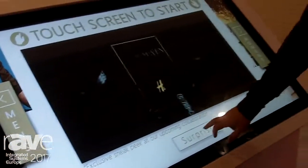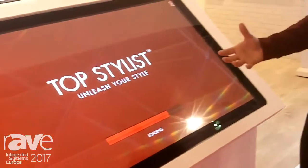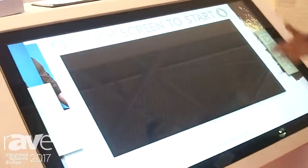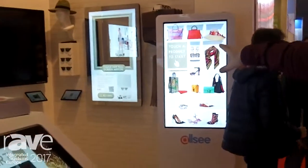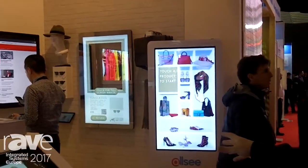You can also integrate third-party apps. With it being an all-in-one solution, having the screen, the media player and the software all from one supplier allows a lot more easy integration. We've also got a mirrored version — you can see it over in the corner there. That's currently in development but should be available soon.